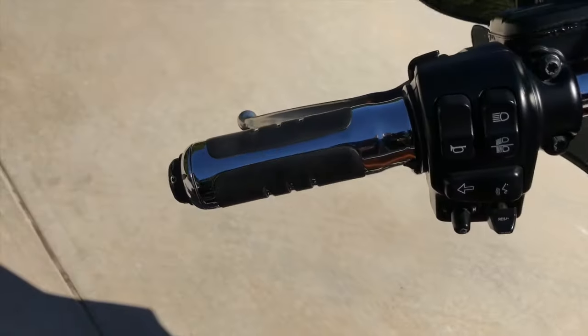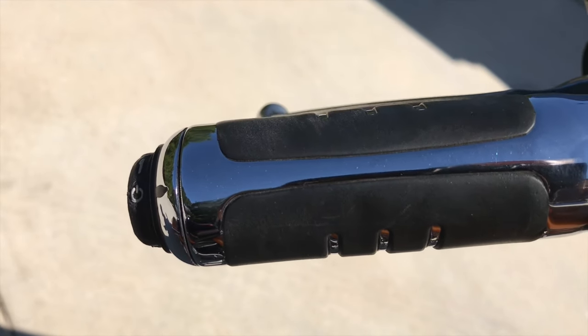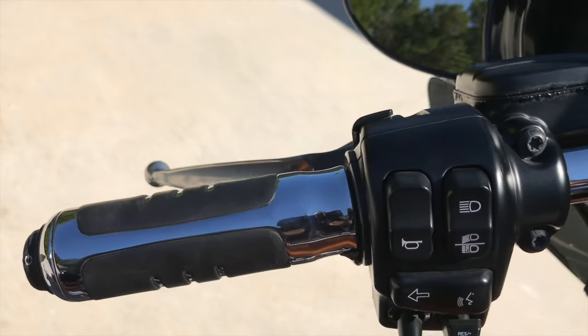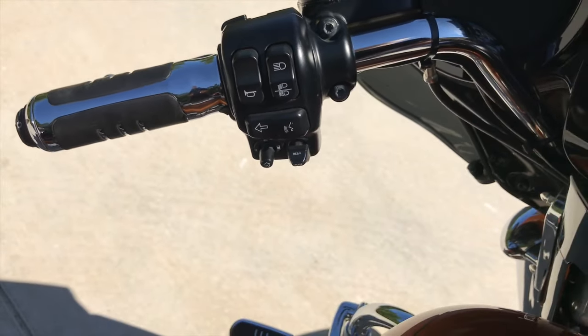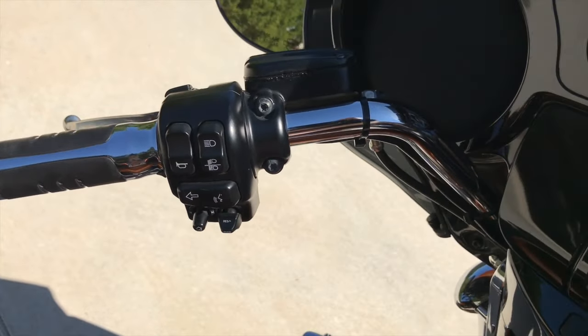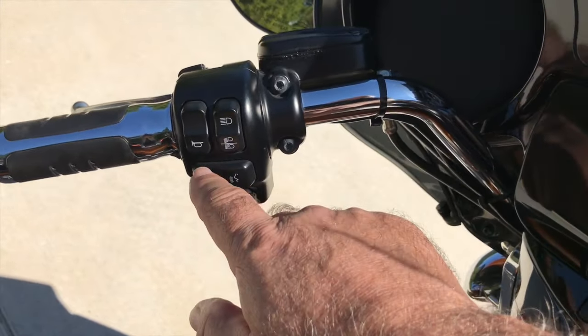It also has the heated grips — the guy told me he thought these were aftermarket but they're actually Harley Davidson heated grips. It has cruise control and all the buttons for the nav system, the radio, and the horn.